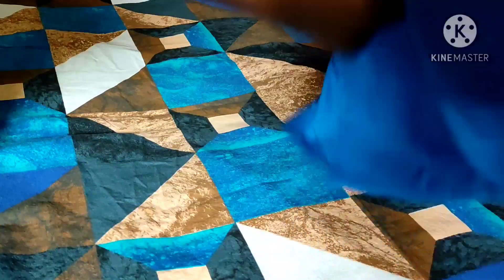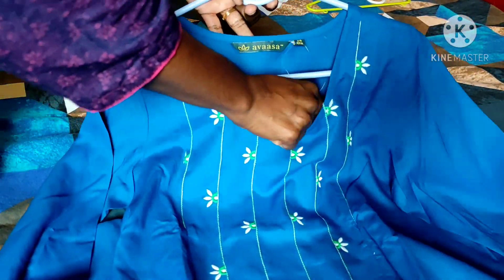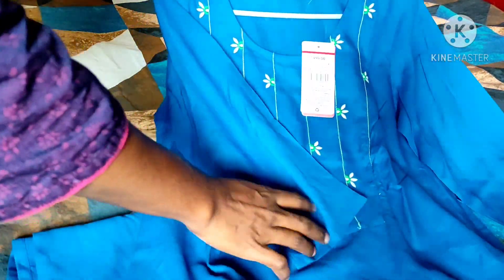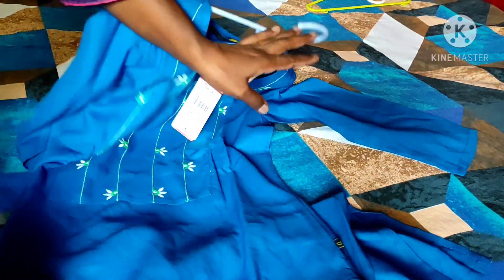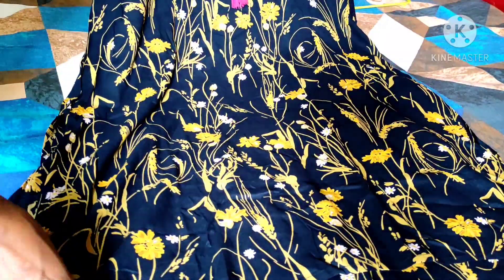Next one is a blue embroidered kurti. Only in the front they have kept embroidery — it's a normal cutting and both sides have slits. The front embroidery is in white and green color. This will go very well with a white color dupatta and leggings, and I really like this product.